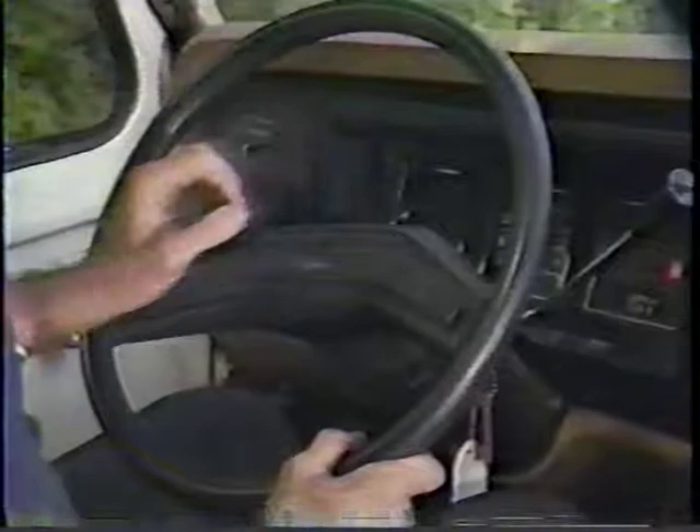Adjust all of your mirrors so that you have good vision from a normal driving position. Check to make sure your seat belt works. Not only can it save your life, it also can help keep you behind the wheel during a defensive driving maneuver. Next, tap your horn to make sure it works.